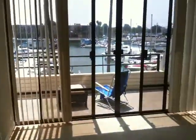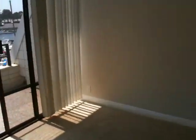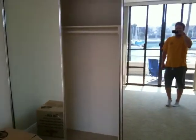Here's room number one, probably the baby's room. Also looks out over the water. Nice big closet.